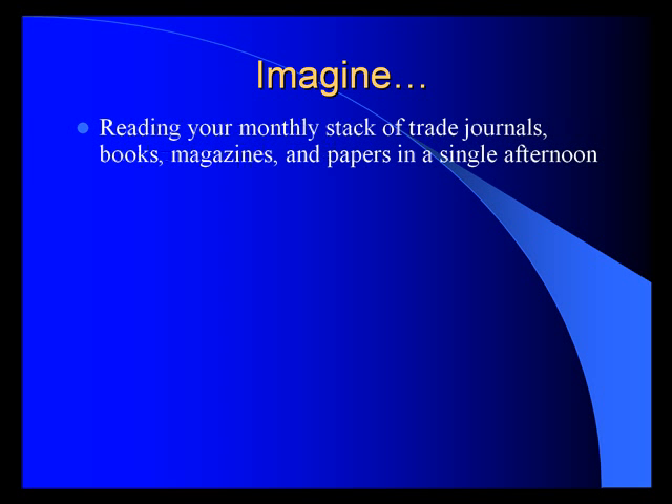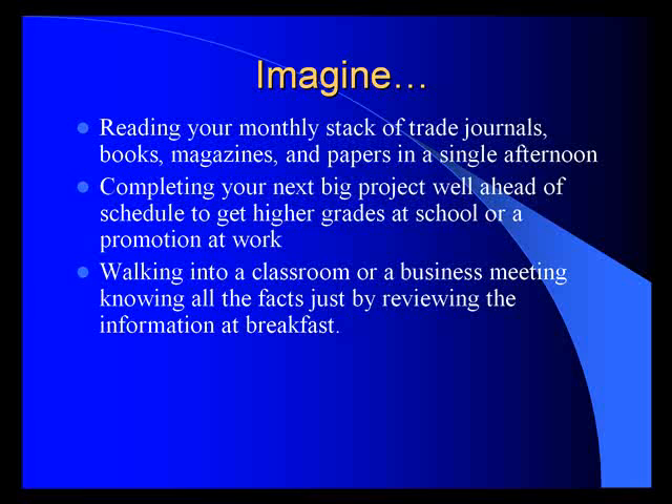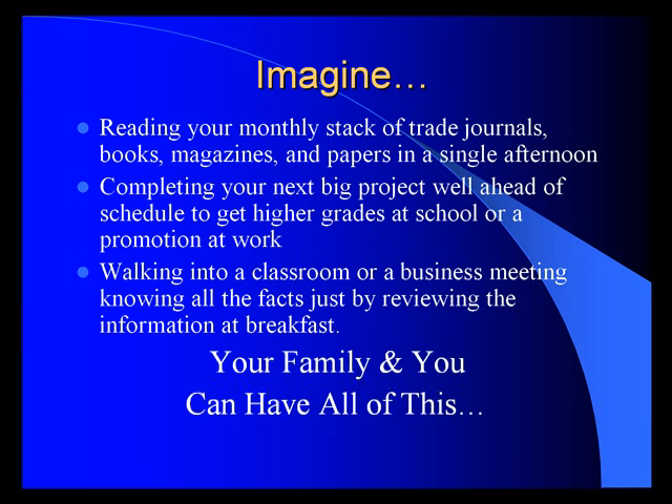Imagine reading your monthly stack of trade journals, books, magazines, and papers in a single afternoon, or empowering your children to do the same for their classroom. Imagine completing your next big project well ahead of schedule, getting higher grades at school or a promotion at work. Imagine walking into a classroom or a business meeting knowing all the facts, just by reviewing the information at breakfast. Your family and you can have all of this.